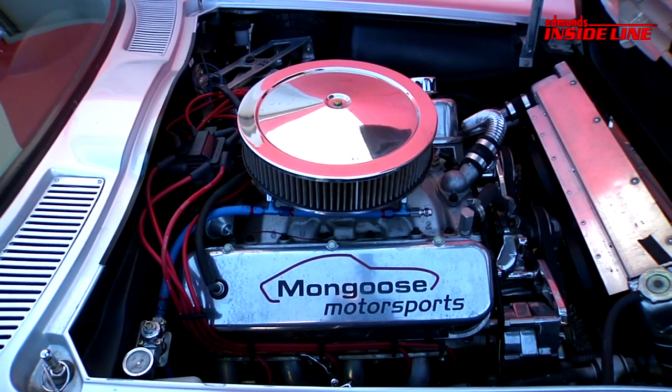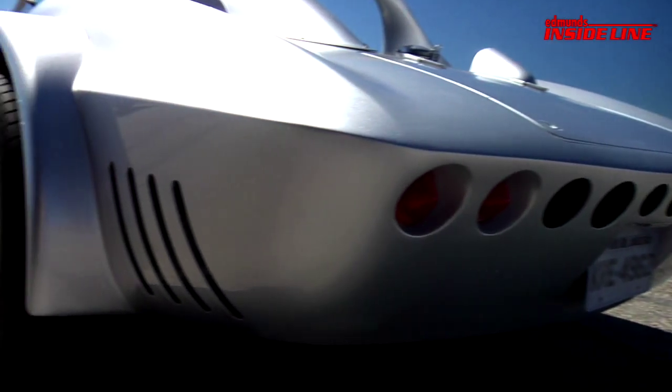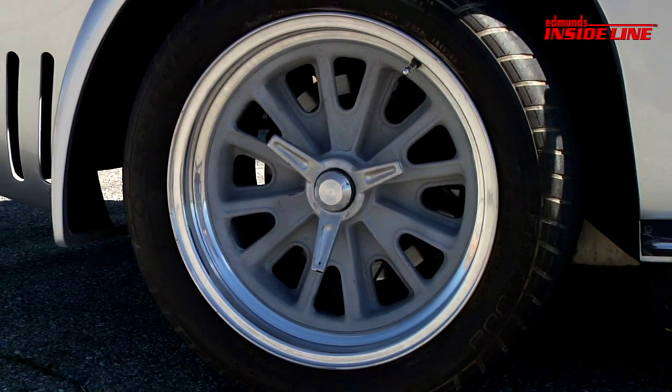This one was our hero car. It's equipped with the GM Performance Crate motor 502, Borg Warner Super T10 transmission. It basically has C3 Corvette suspension components underneath it. The wheels are a 17-inch replica of the 15-inch original.